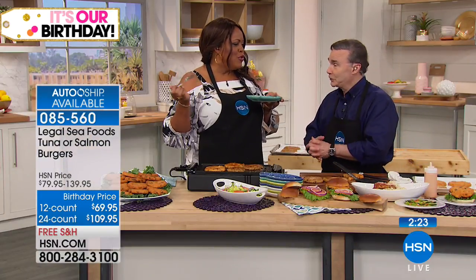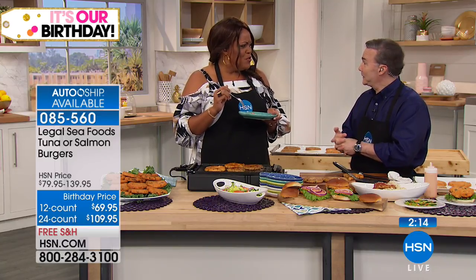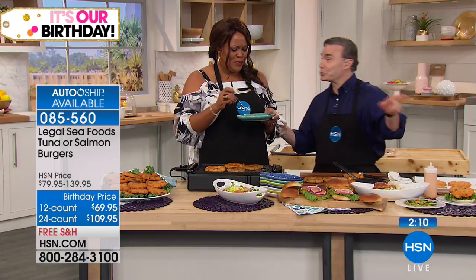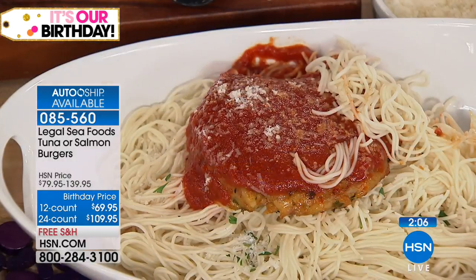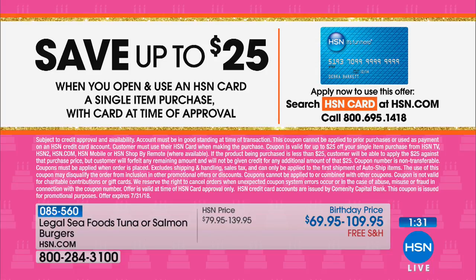You can use a little red pepper aioli, tartar sauce, or however you want to dress your burger — it's fantastic. Look at it over the salad, look at it over the pasta. Roger, you're fantastic. Since 1950 you've been in the fish business, and if it ain't fresh, it ain't legal. Apply for the HSN credit card this birthday month and save up to $25 toward any of your purchases. If you get the 12-count at normally $69.95, you're knocking off $25. For the 24-count, it brings it under $100.